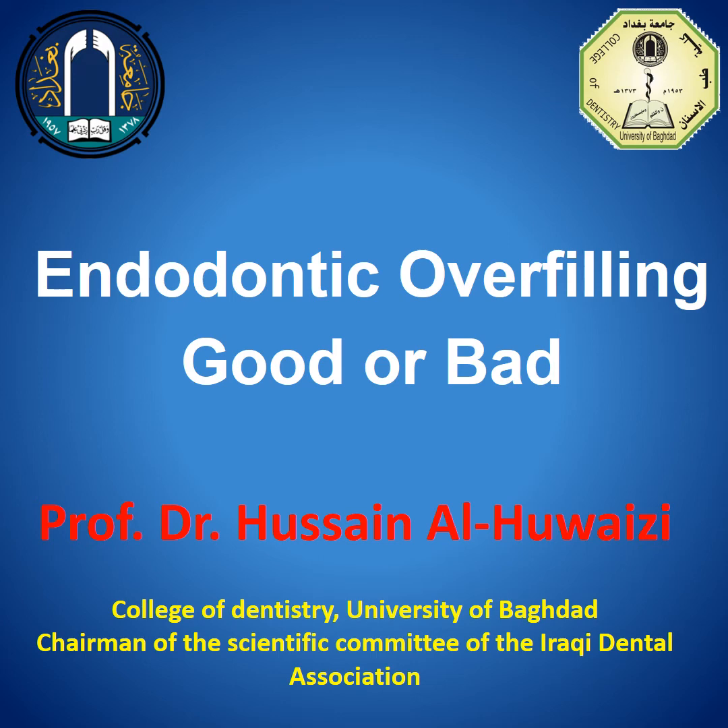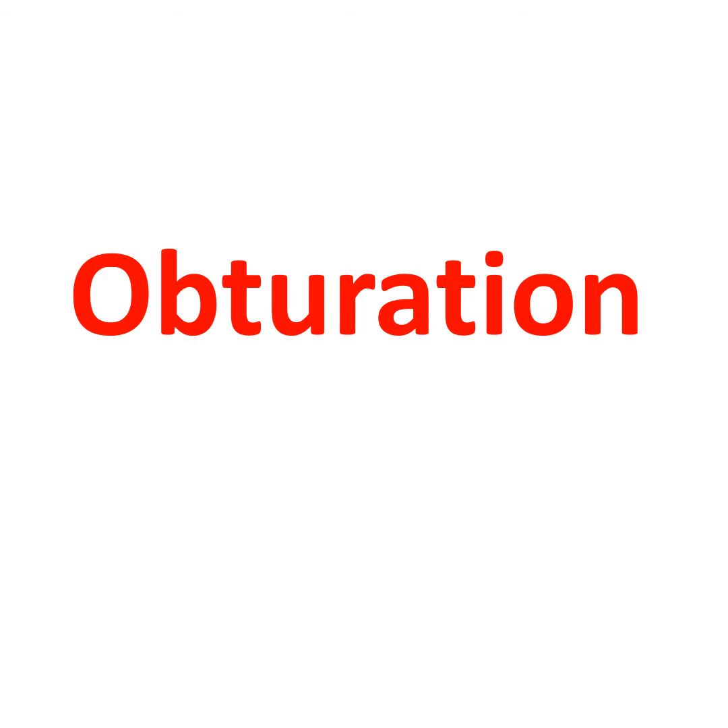Endodontic overfilling — bad or good? I'm Professor Hussain Al-Hawesi, professor in College of Dentistry, University of Baghdad. I'm the chairman of the Scientific Committee of the Iraqis and Capturation.